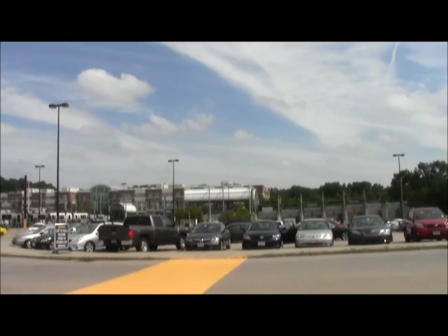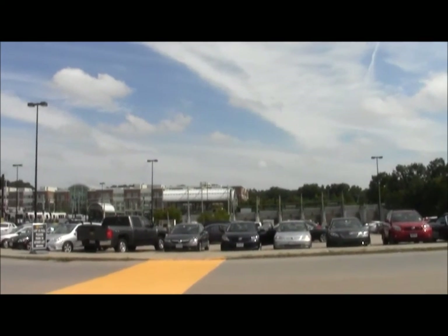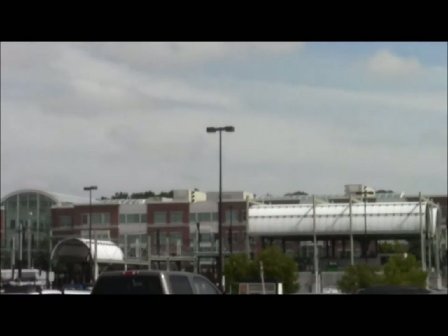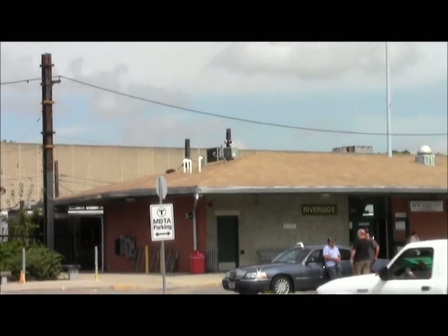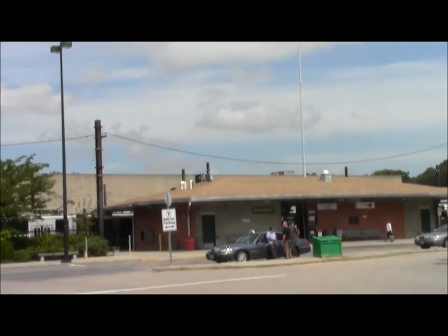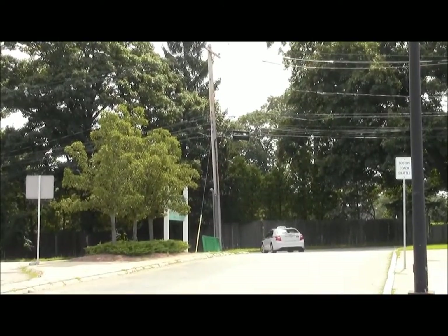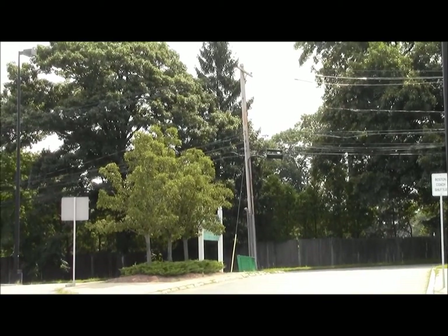This is the Riverside Station — the main structure there, and the little bus station that also has a restroom. Now we're about to go down Grove Street towards Wellesley, where we'll find the Charles River Link Trail.